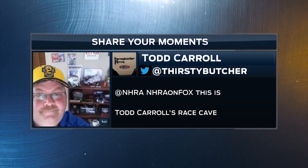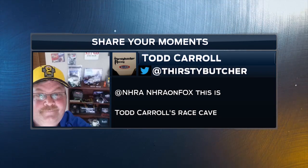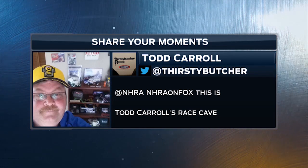Todd Carroll shows off his racing cave with this selfie. I gotta ask you though, Todd, where can I get one of those 'I Love Nitro in the Morning' wall cloths?